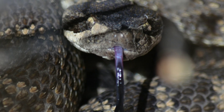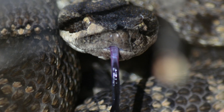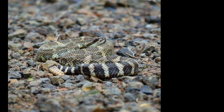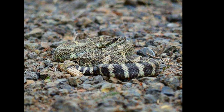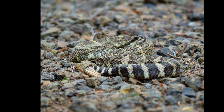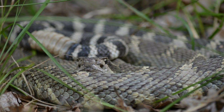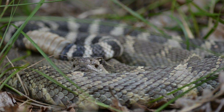Rattlesnakes are really cool animals and we're really lucky to have them. They're crucial parts of our ecosystem — they keep rodent populations down, which helps keep disease down. They're beautiful and highly misunderstood animals. Like I said, they're not going to come after you. They mean you absolutely no harm.